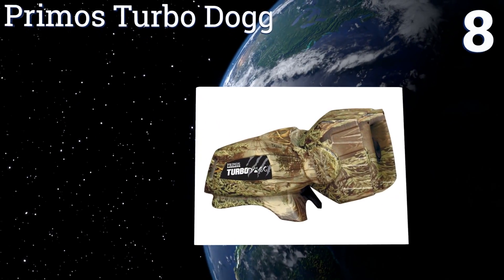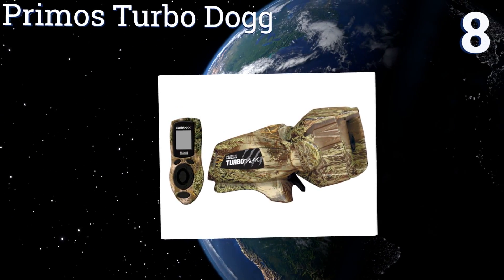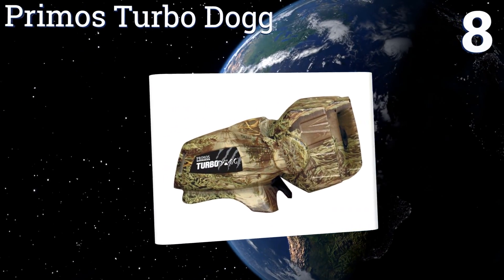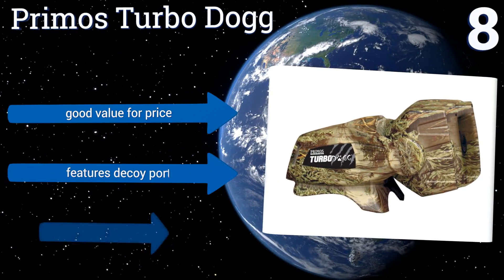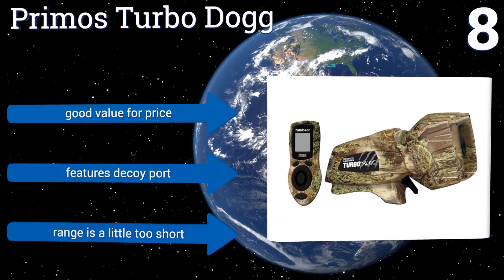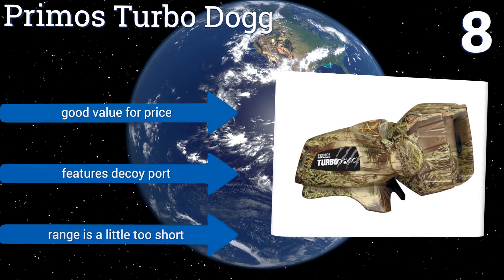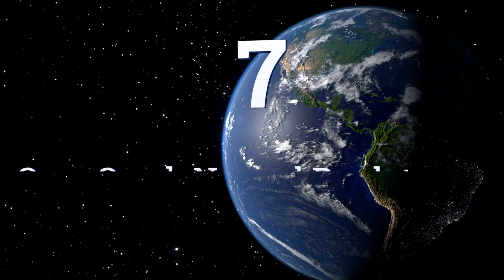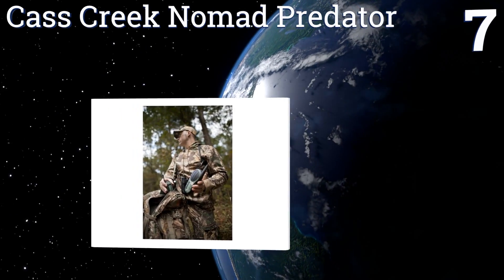At number eight, decked out in Real Tree Max One camouflage, the Primos Turbo Dog seamlessly blends into its surroundings so you don't have to worry about spooking your target. The rotating speaker issues mostly ultra-realistic sounds, though you may notice distortion at higher volumes. It's good value for the price and features a decoy port, however its range is a little too short.